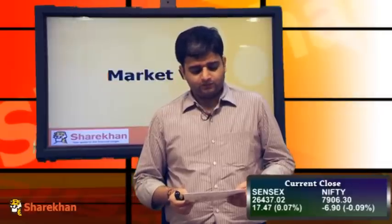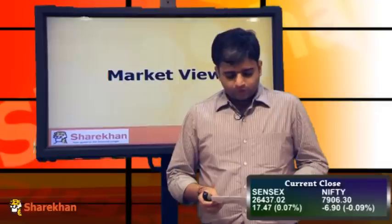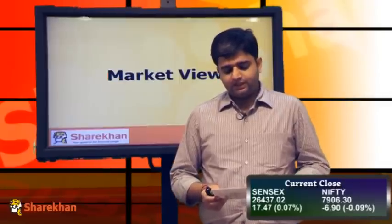From the Nifty 50 pack, Hindustan Unilever and ITC from the FMCG pack, and TCS and Infosys from the IT pack closed with gains today. On the flip side, ICICI Bank, Hindalco, Tata Steel, and Jindal Steel all closed on the negative side today.